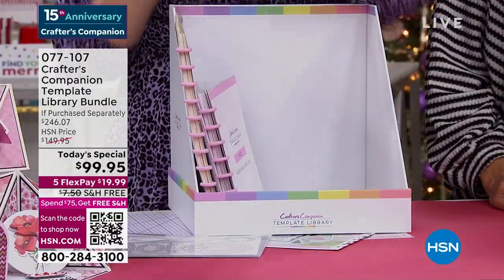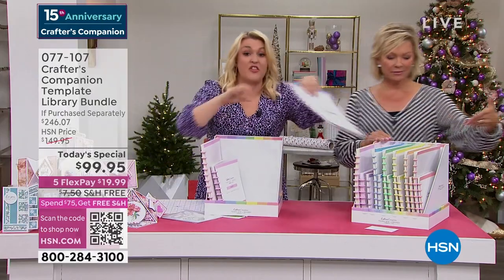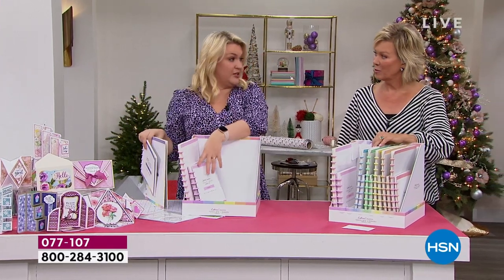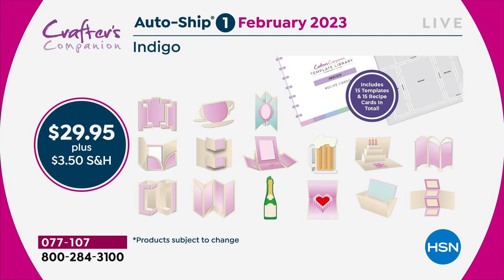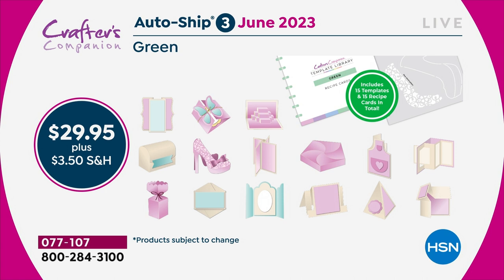The autoship program on this - I kid you not - is the best autoship program we've ever designed. In the original shipment you are getting 30 templates and 30 recipe cards. Because you've got 30, you've got enough ideas to last you through to February. Then in February I'm going to send you the next 15 - we're going to be doing teacup cards, mugs. Then two months later you'll get the blue shipment, and they're not actually blue templates, it's just the color theming. You are going to keep adding every two months throughout the year to this complete collection.